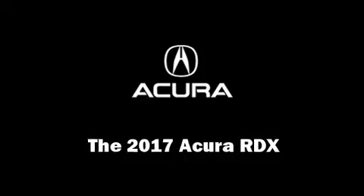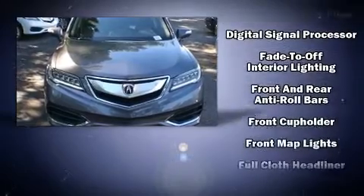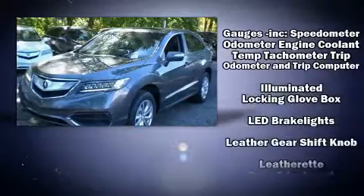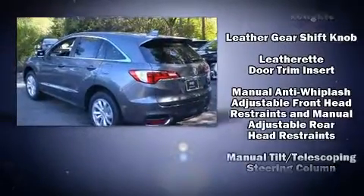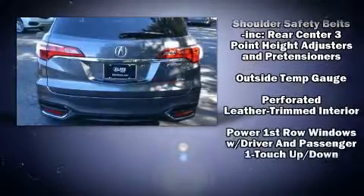You can expect a lot from the 2017 Acura RDX. Smooth gear shifts are achieved thanks to the refined six-cylinder engine, providing a spirited yet composed ride and drive. Top features include heated front seats, power moonroof, power windows, and much more.